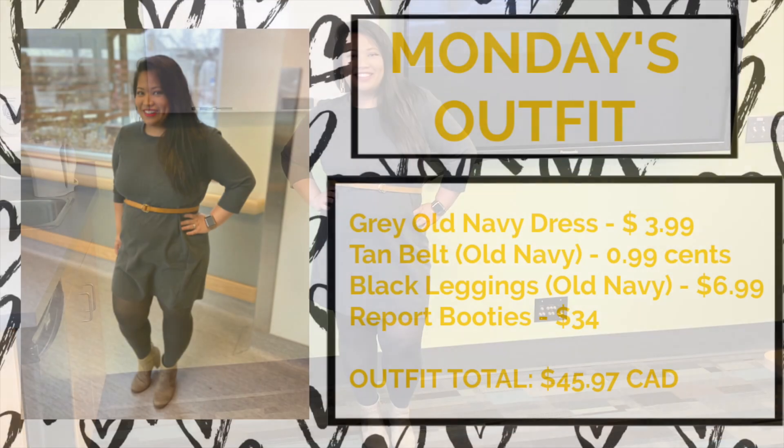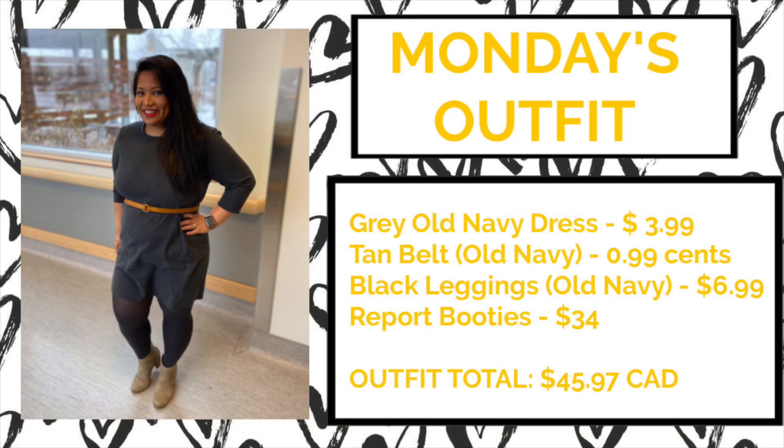Today is Monday and here's what I'm wearing. For my Monday outfit, I purchased three out of the four items from Old Navy, all at affordable prices — everything under $10. I've got this cute gray dress from Old Navy that I purchased on sale for only $3.99, a tan belt also from Old Navy for $0.99, and black leggings for only $6.99. The only item not from Old Navy were the report booties, which were $34 from DSW. The total outfit came to $45.97, but from Old Navy I really only spent about $12 to $13 — honestly such a great deal.